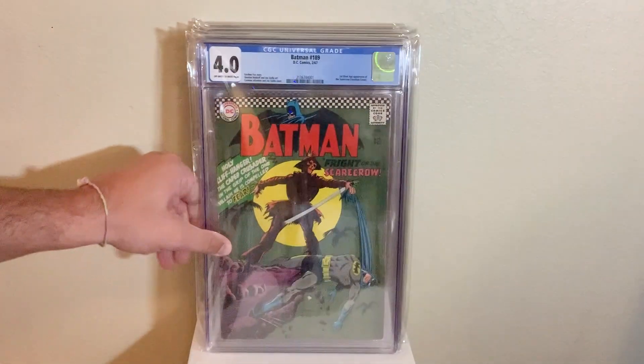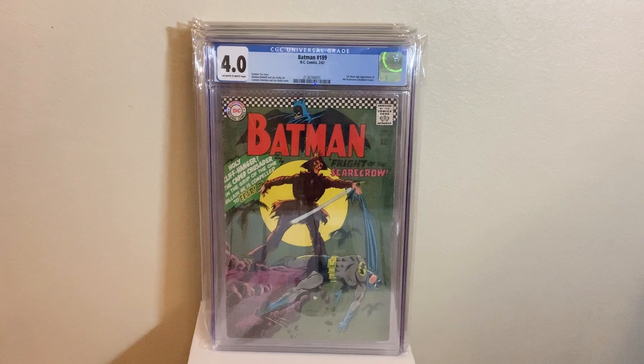Next up, we got Batman 189, first Silver Age appearance of the Scarecrow in a 4.0. Great book, great villain. Awesome book to have in your collection.